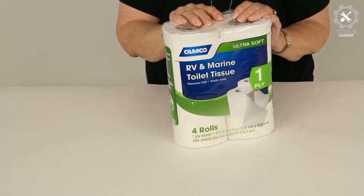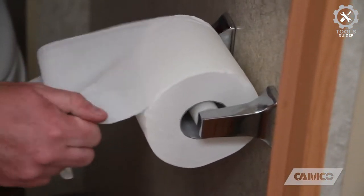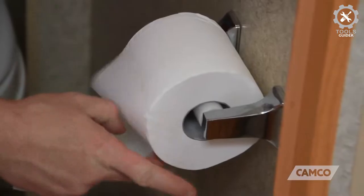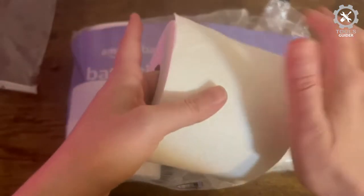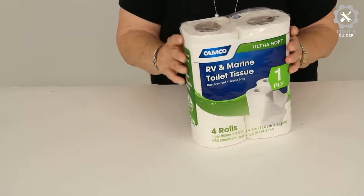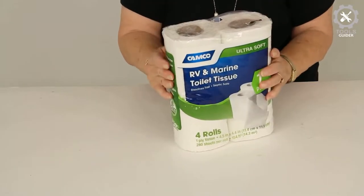Camco goes further — it's also considered septic tank safe, approved for use in many scenarios such as boats or RVs. It's a one-ply toilet paper offering 500 sheets per roll, meaning one roll goes a long way.